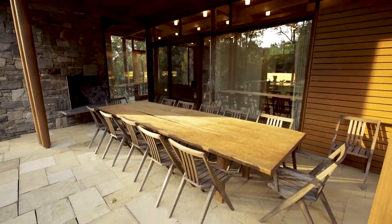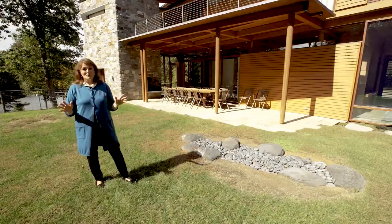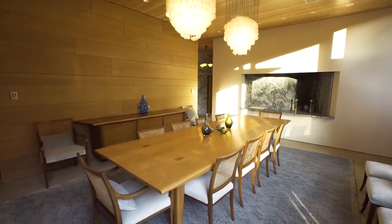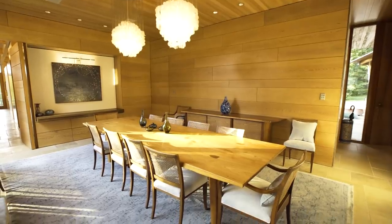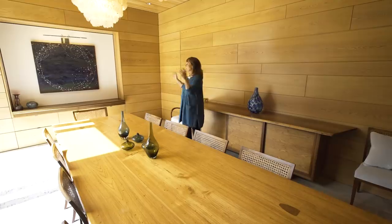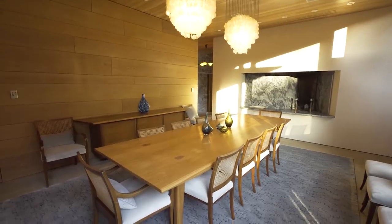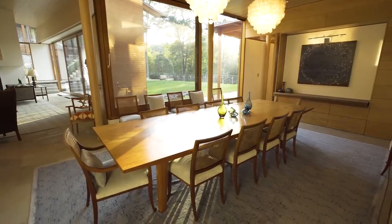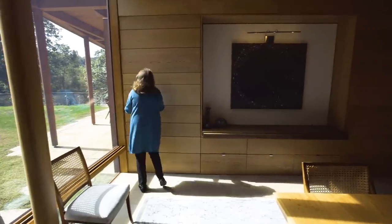The dining area right off the kitchen has a gorgeous fireplace to entertain your guests. Here we are in the dining room with gorgeous cypress walls and doors that close off so it feels like you're in your own cypress jewel box. In addition to another fireplace, there are gorgeous views outside and seating for a big party of people with easy access to the kitchen.